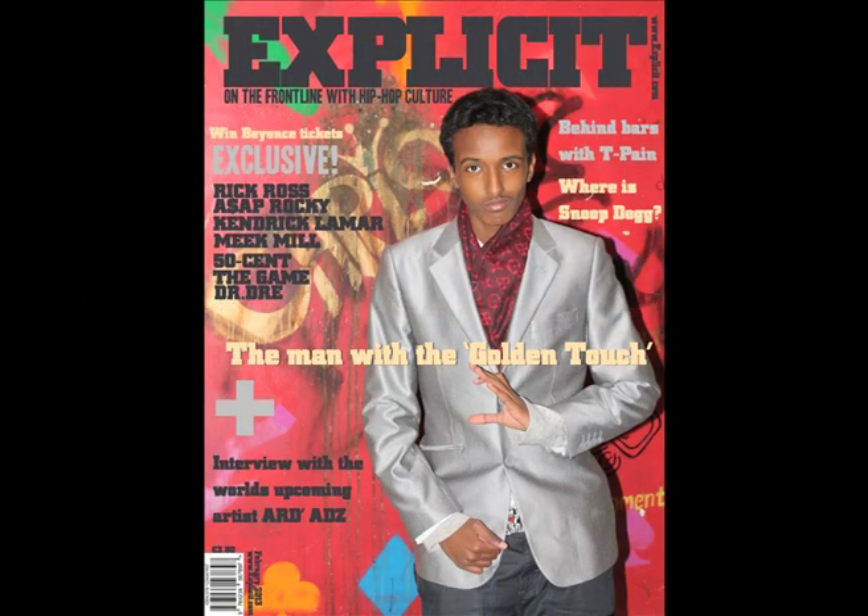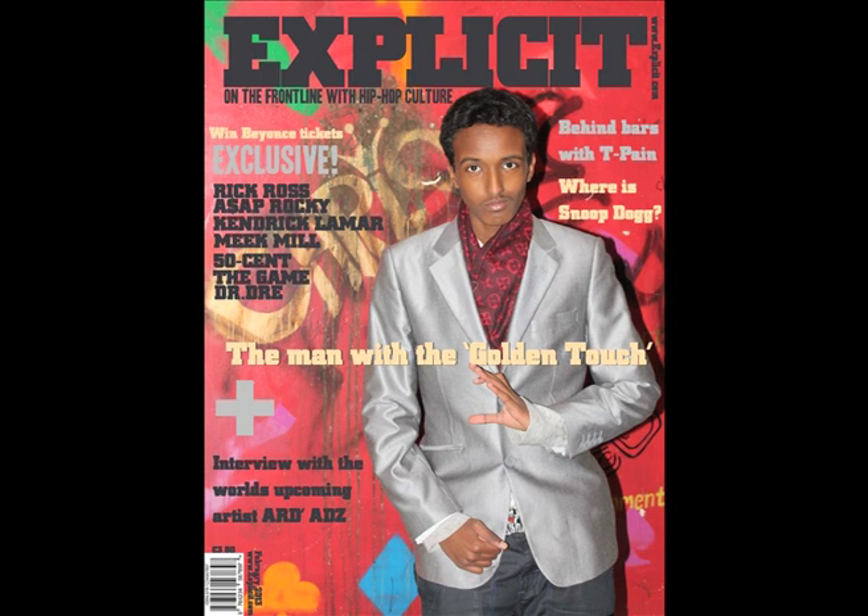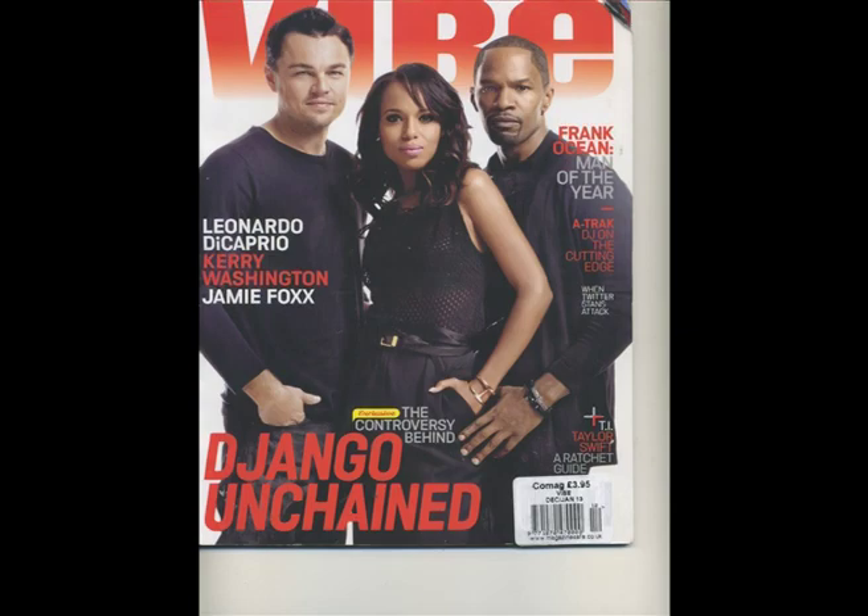The front cover of my magazine explicitly uses conventions which are generally found in similar media products such as the masthead, barcode, cover lines and the main cover line. These are all positioned in a similar manner to magazines which share the same conventions such as XXL. The body text on the front cover also stands out with different colours to show the importance of each text and highlights to the audience which one stands out the most. These can be seen through publications such as Hip Hop Weekly, XXL and Vibe.